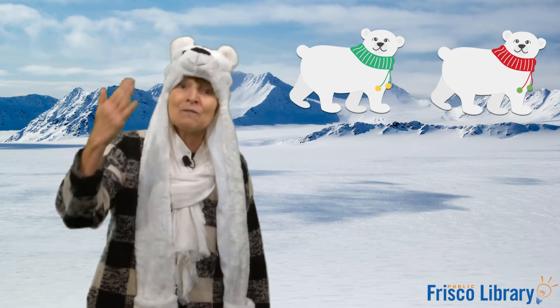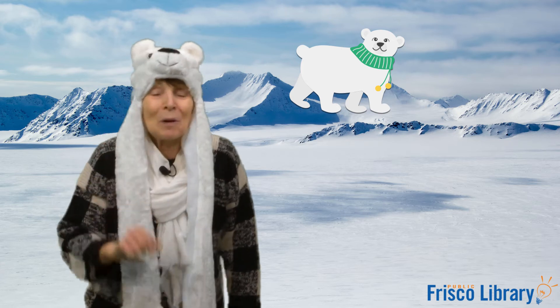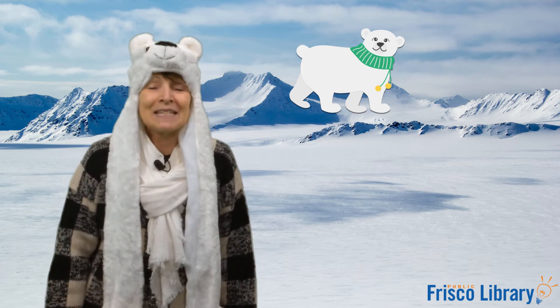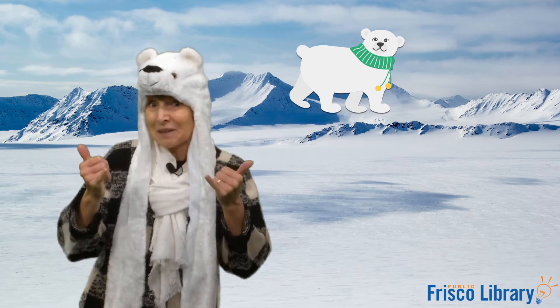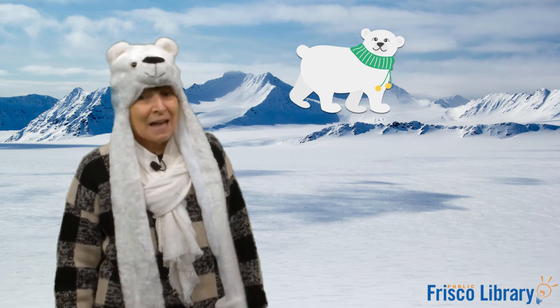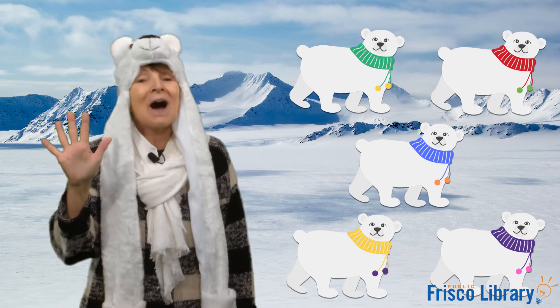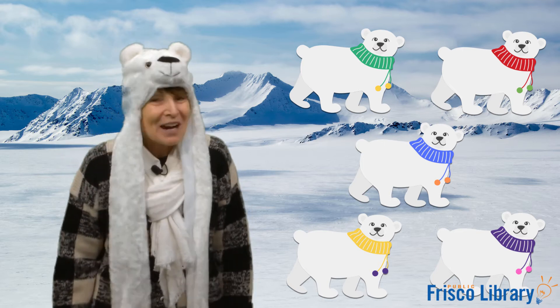Uh oh! Two polar bears went out one day, sliding on the ice and wanting to play. Mama bear called, come in for a snack, but only one polar bear came back. One polar bear went out one day, sliding on the ice and wanting to play. Mama bear called, come in for a snack, and five polar bears came sliding on back! Great job everyone!